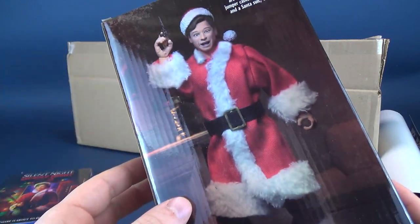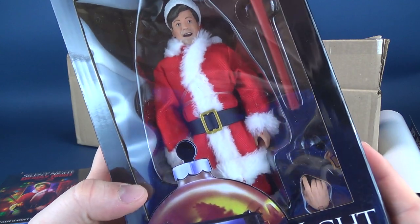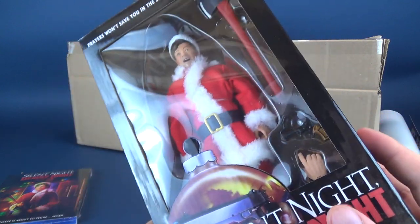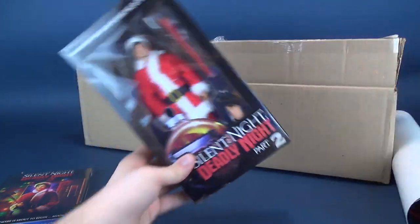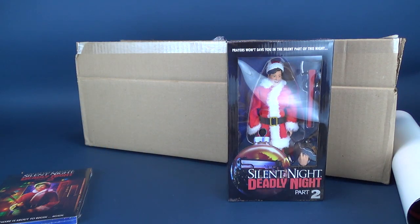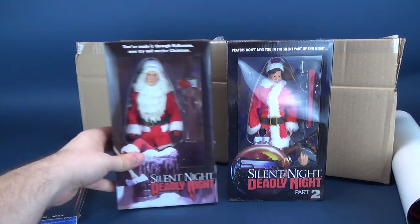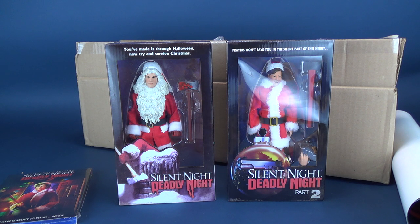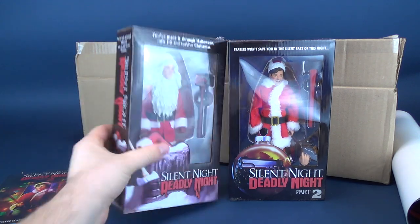I guess the image on the back isn't that great either. It does look like they may have used the same body as the one that we got from the Billy Chapman — let me just reach over to my little tickle trunk. Here is the Silent Night, Deadly Night figure — this was the one that came included with the pre-order, which we had already opened on the channel, and then I eventually did the full review of this one.